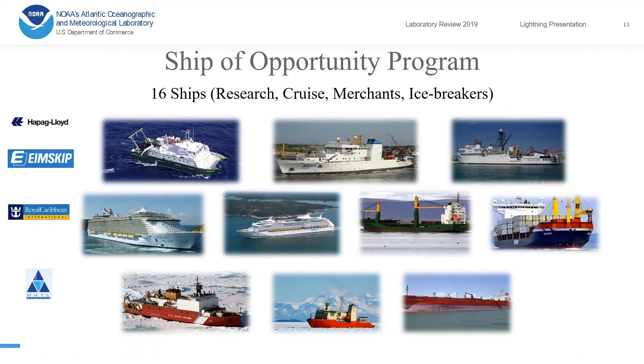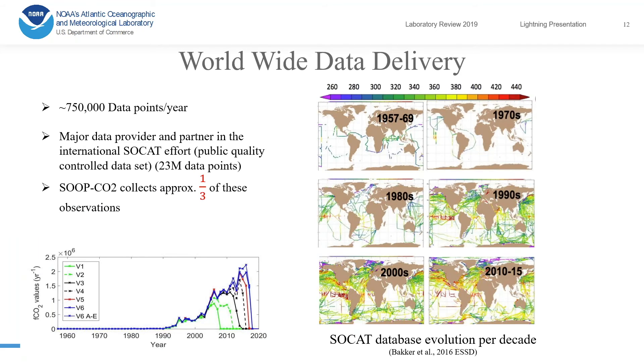The Ship of Opportunity program now has about 16 ships outfitted with this pCO2 system, ranging from research vessels all the way to icebreakers.